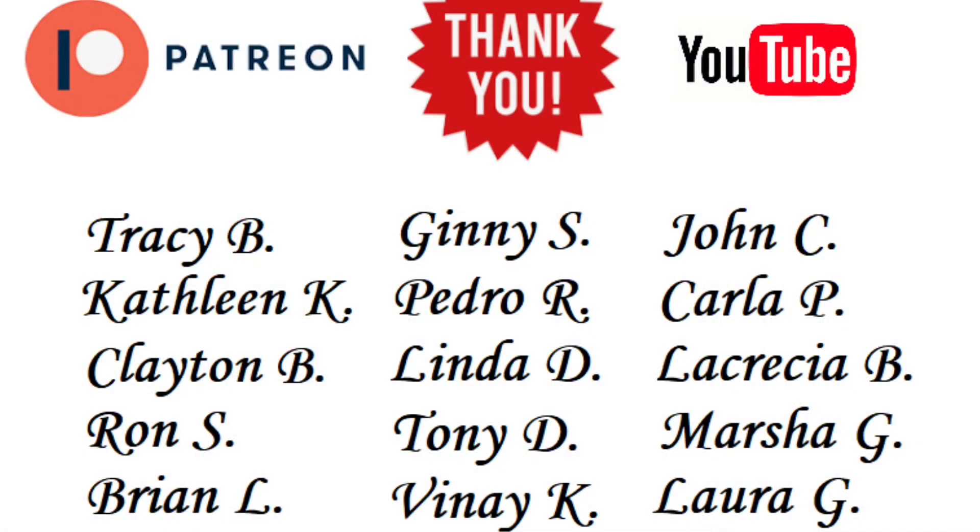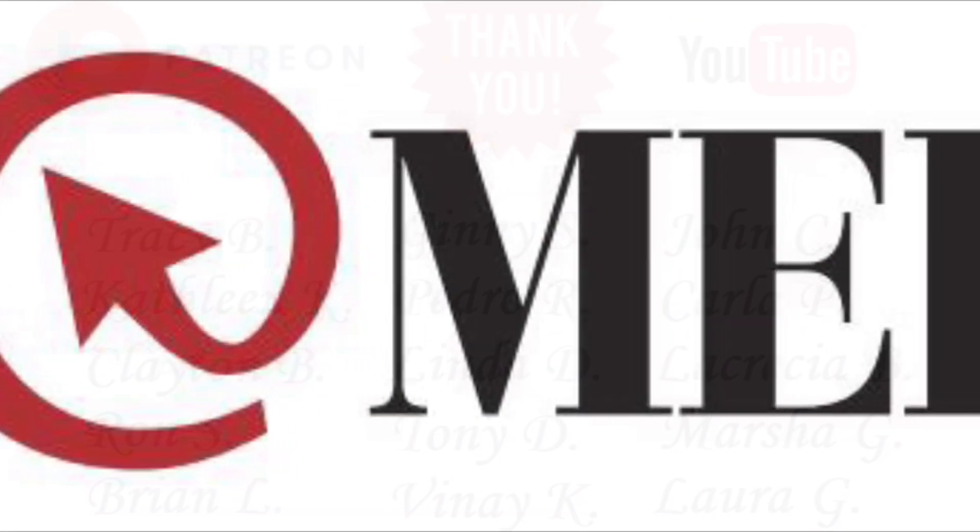A special shout-out to all my Patreon and YouTube members — thank you so much for your additional support. If you'd like to become a Patreon or YouTube member, I'll include the links in the description below. It's basically a behind-the-scenes view of Cruising with JT with special access to various benefits, perks, and inside information on upcoming videos.